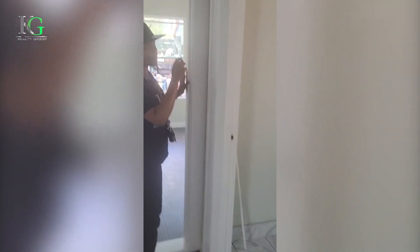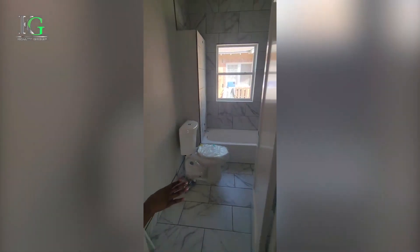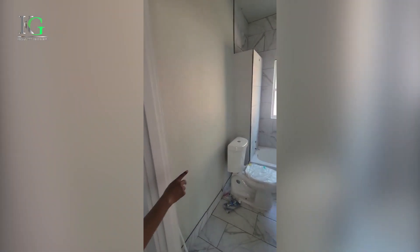The bathroom — we'll take a look at the bathroom. Almost done. They just have to finish up with the toilet and the vanity mirror.